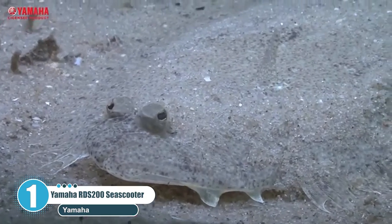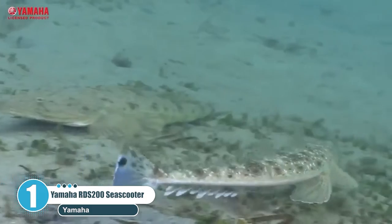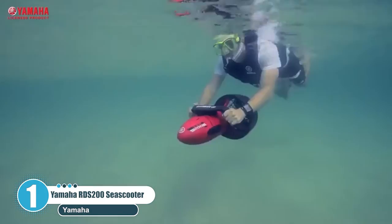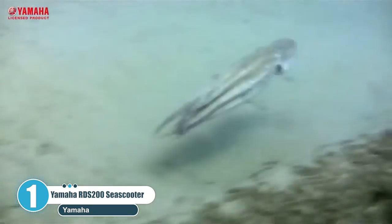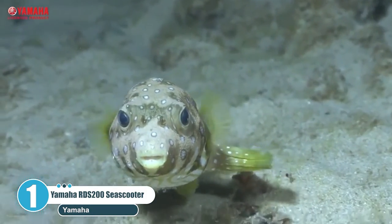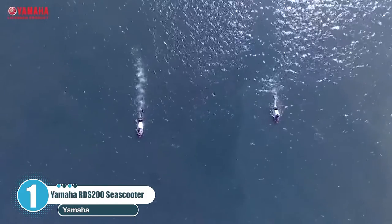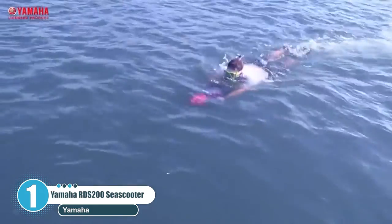The Yamaha RDS 200 can run at a speed of 2 miles per hour, at a depth of up to 65 feet, and has built-in buoyancy regulation for maximum comfort. This is the ideal sea scooter for your first steps into recreational diving. Each sea scooter comes with its own carry bag and is supplied with an extremely comprehensive manual.